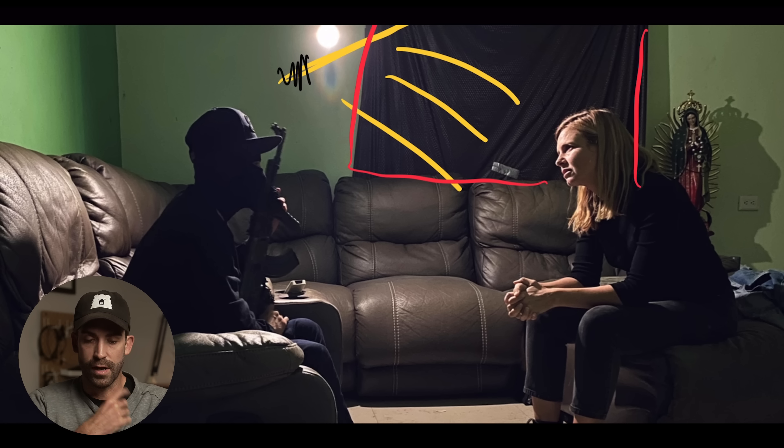On productions at this level, the crew will often get to locations way before the subjects, and I've spent hours and hours lighting a scene like this when, to the average viewer, it just looks like a dingy living room.